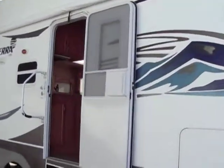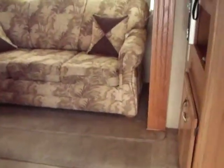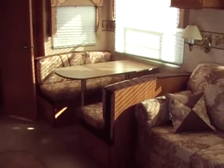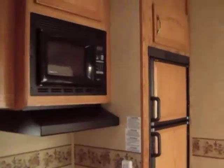As we go inside, we're going to enter up three steps. We have residential style linoleum and carpet. We have a sleeper sofa — it's not a jackknife, it's not a back flip. It's a booth dinette which makes down into a bed with a skylight above it for extra light. Lots of counter space and a large two-well sink.